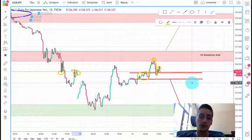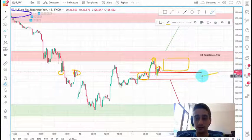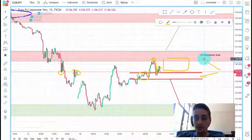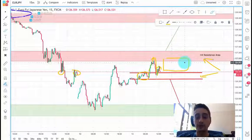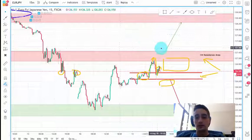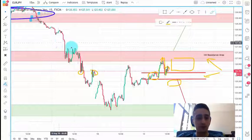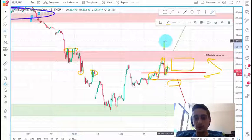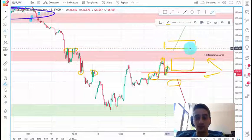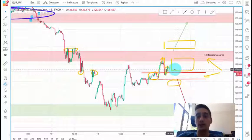You can also always look for sell opportunities in between this zone and the H4 resistance area, but it's a little bit more risky. So I would recommend waiting for a break of this zone and then looking for a sell opportunity somewhere down here. If you see a break of the H4 resistance, of course you can look for buy opportunities above those tops here. Both positions would give you around 100 pips of profit, so they are good, and I believe one of those scenarios will happen by the end of this week.